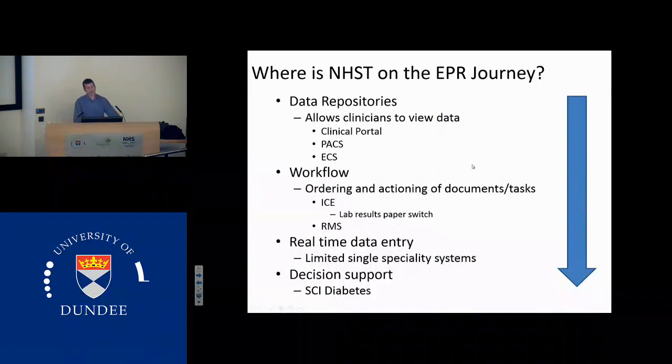So where are we on our EPR journey? There are various stages that you can get to as an electronic patient record. The first stage is really that you start collecting data and representing data to a wider audience, and that's where we're predominantly at at the moment. So we've got Clinical Portal, which is presenting lots of data. We have PACS, which presents lots of images to us, and the emergency care summary. We have some workflow going on in that we are ordering blood tests and radiology tests electronically now, and from the 1st of August, all CT and MRI and cross-sectional imaging will have to be asked for using electronic systems as we're turning off the paper requesting for those types of investigations.